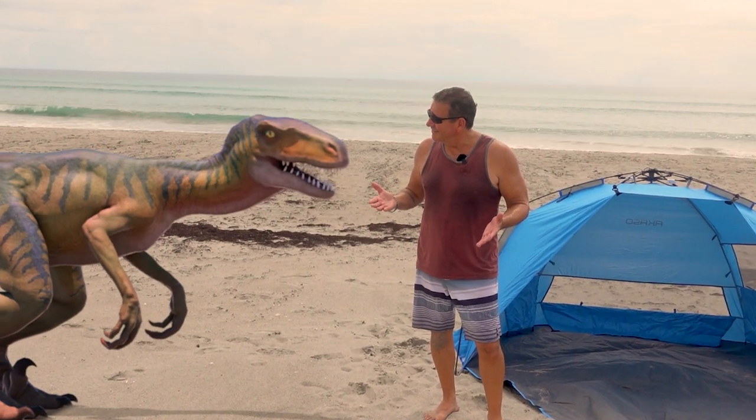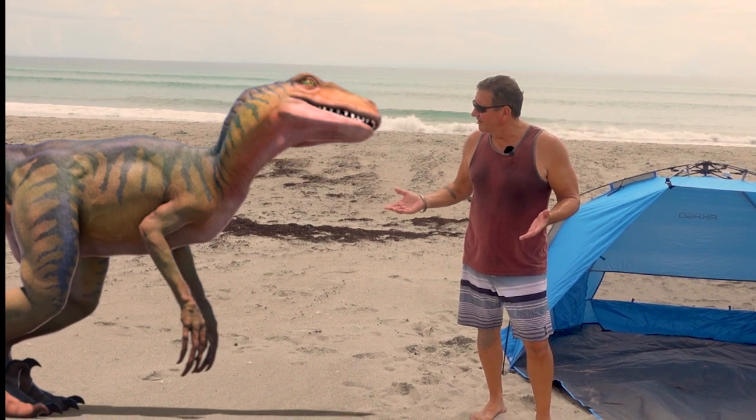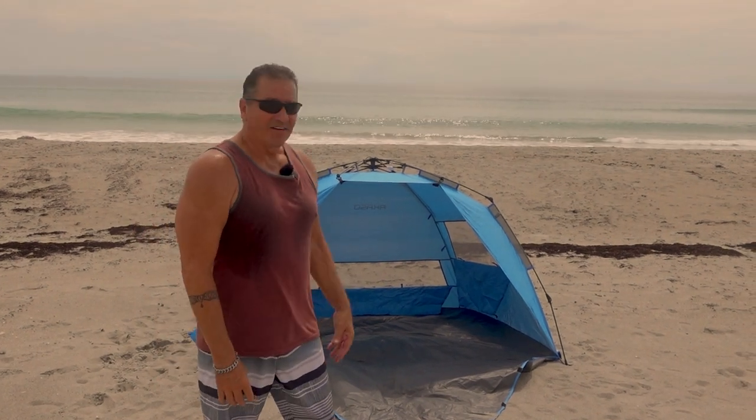You're in my shot! What are you doing? There's a ton of people over there — why don't you go chase them? All right. So that pretty much points out all the features of the beach shelter, the BT-13 beach shelter.